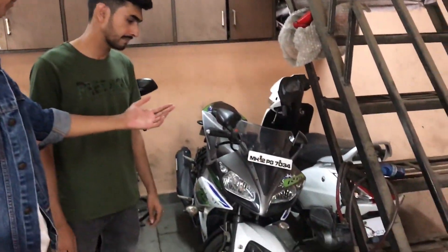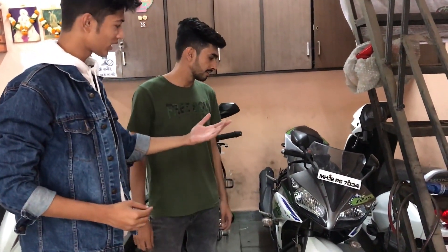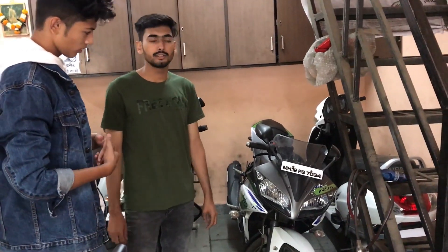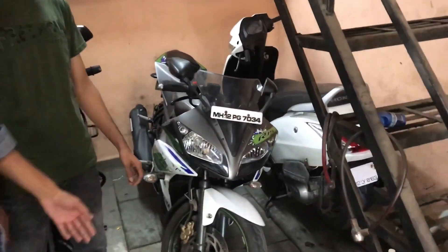So let's see how it works. This is the R15 model — a 2017 model. How much is it? This is ₹20,000. You can see the condition is very good. Let's see one more.